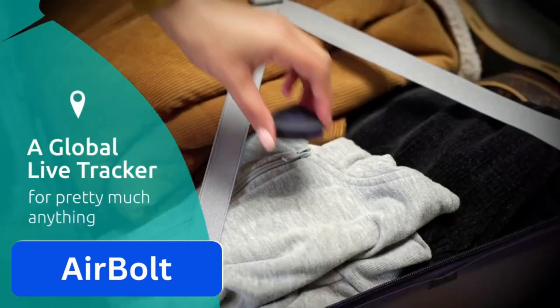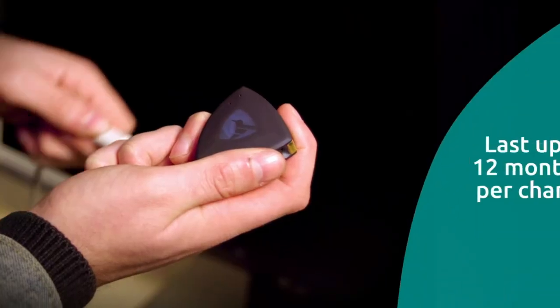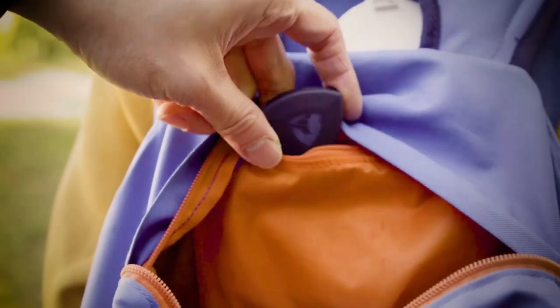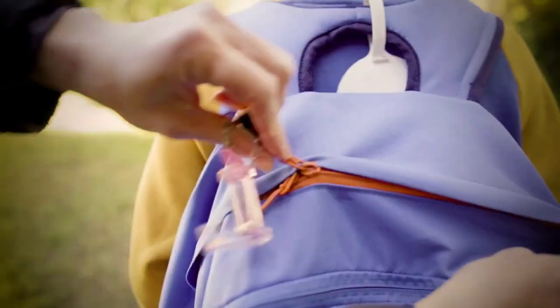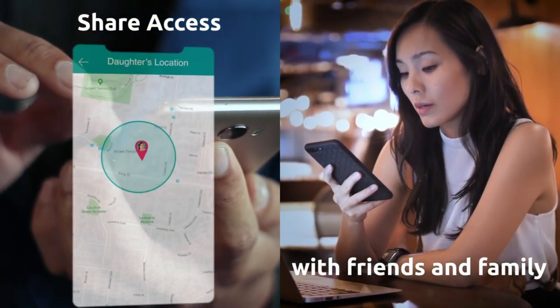Number 14. Airbolt. Never worry about losing your important items with the Airbolt GPS Global Tracking Device. It offers 12 months of battery life and uses incredibly efficient components. It has a built-in GPS tracker to provide real-time global monitoring.